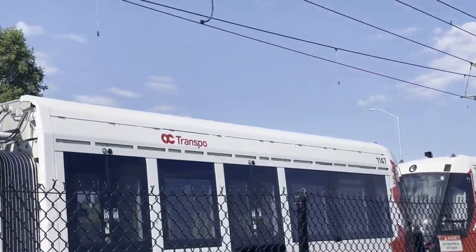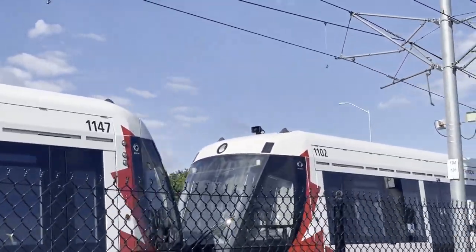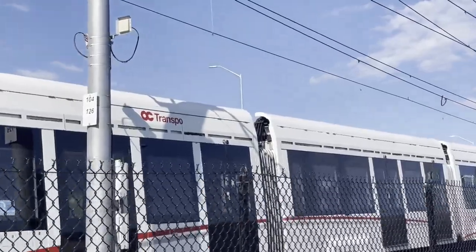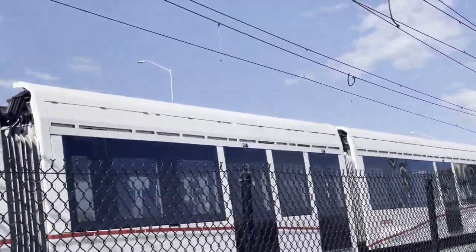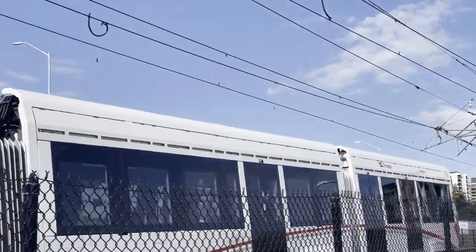The cable seems to have failed at the point where two separate power cables come together. A little bit further beyond where the train is, one cable ends and another cable starts, and it's at that point that the power is enabled again.